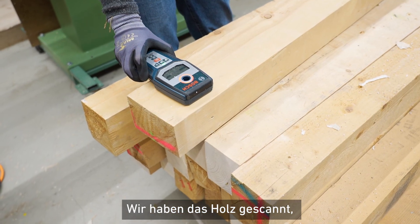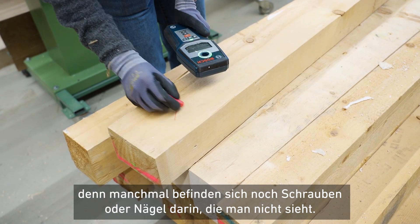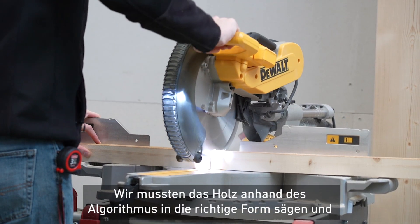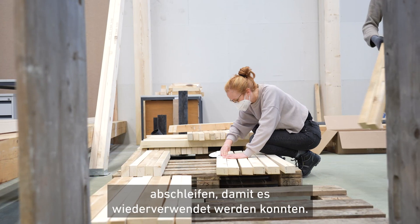We scanned the wood that we reclaimed because sometimes there are screws or nails that are still in there that you don't see. We had to cut the elements into the right shape based on the algorithm and we had to sand it and make it ready so that it can be used again.